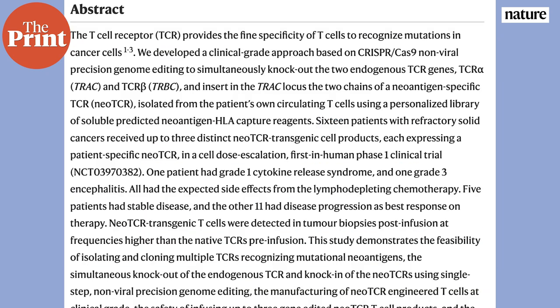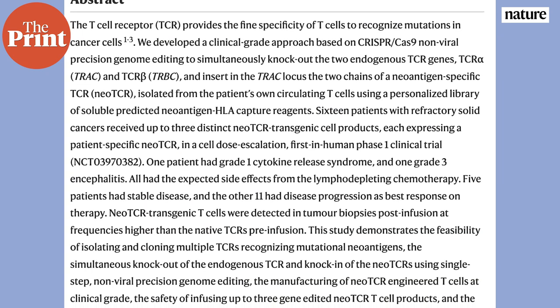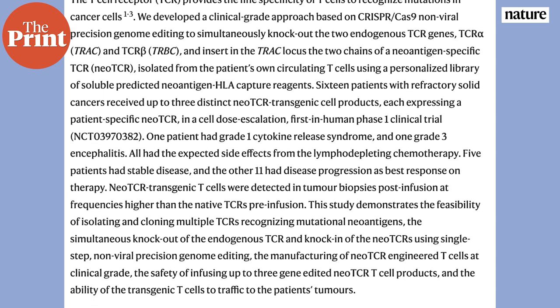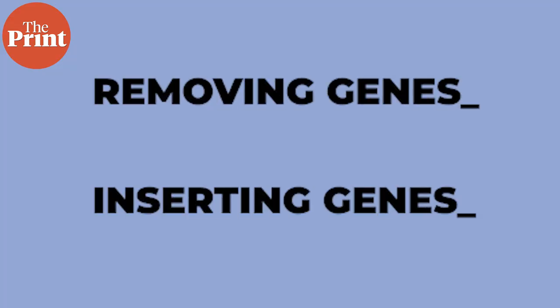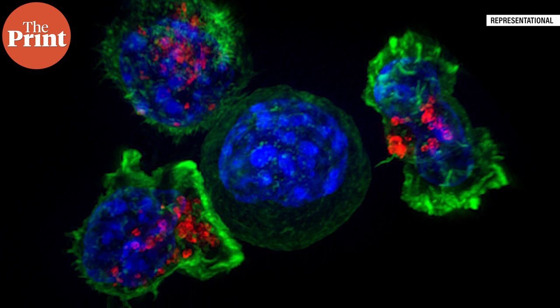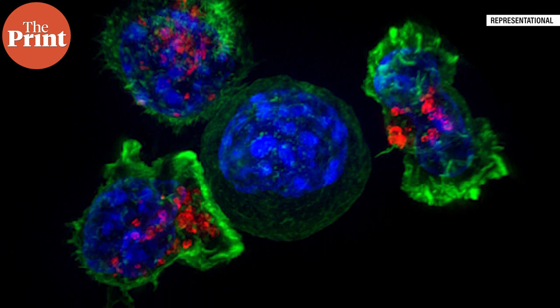The technique involves deleting or knocking out specific genes that drive immune system activation against cancer, as well as inserting or knocking in an artificial receptor that guides cancer cell recognition. This is the first time that these two techniques — removing genes and inserting genes — are combined in a single step in a single therapy, modifying immune T cells to fight tumors they can't otherwise recognize.